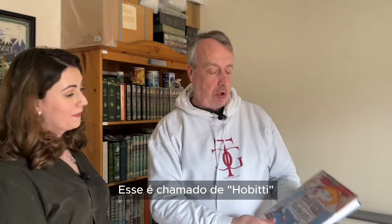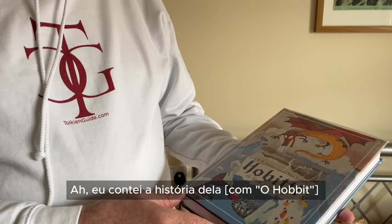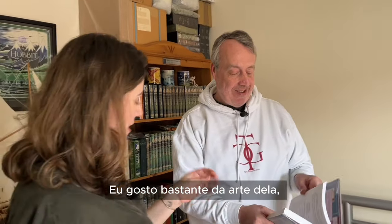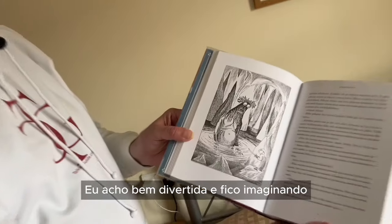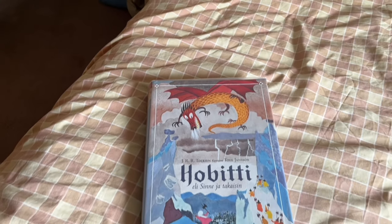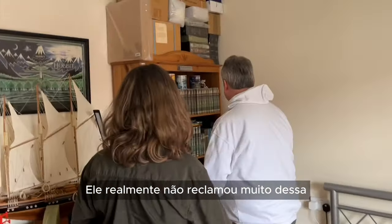This is called 'Hobbiti' — it's in Finnish, by an artist called Tove Jansson. I told this story on Tolkien Talk about the Gollum picture, and the Gollum picture is in here. I quite like her art, but it's different. I find it amusing — I can imagine Tolkien's reaction to it.